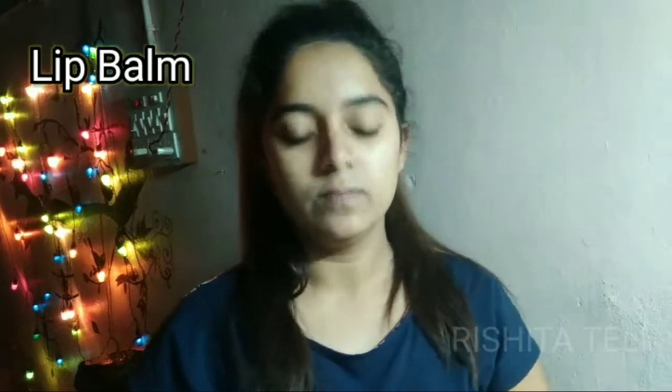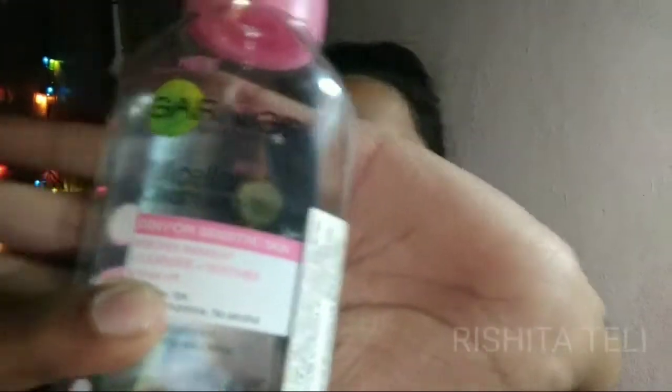Next is the Oriflame Lip Balm. It helps moisturize your lips, heal your lips, and make your lips look lighter.